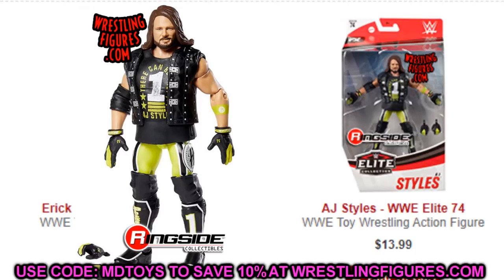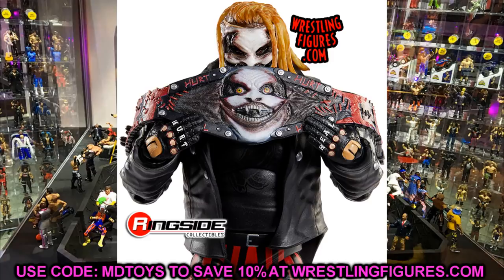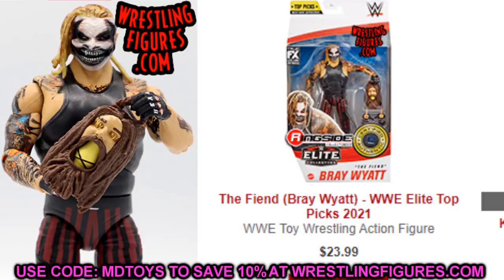Next up we have The Fiend. His Ultimate Edition did release but it's on back order, so if you want it, place it on its own separate order — that way you avoid having to wait on your other items to ship. That's a little tip when ordering from Ringside. The Fiend Elite — the Top Picks — the Elite 77 was highly sought after and rose in price to about $50, but it's now back down to retail. I prefer the Top Picks Fiend over the Elite 77 because you get the more blonde, accurate hair color.